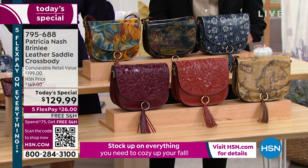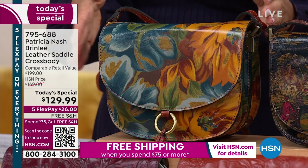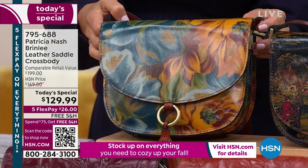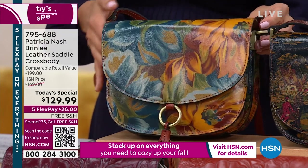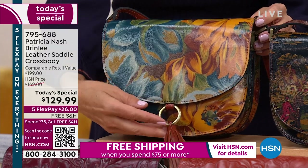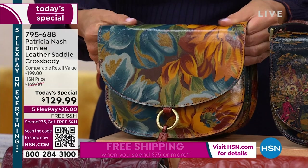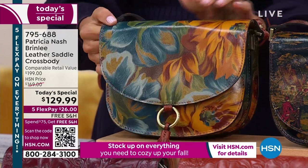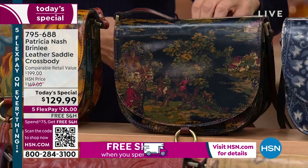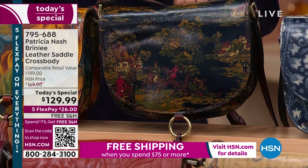It's $129.99 and you're getting a genuine leather bag. We have new prints today — one of them is our Marigold Harvest. Look at those olives, safflower blue, and that biscuit background. Love the tassel on that — nice jewelry-quality ring, brushed brass. It's just gorgeous. And then we also have a brand new print we're calling Kent Countryside. About half the bags we sold in the last hour were Kent Countryside.